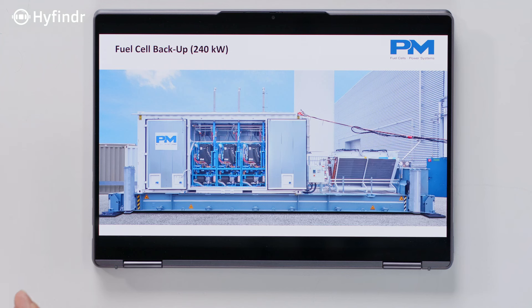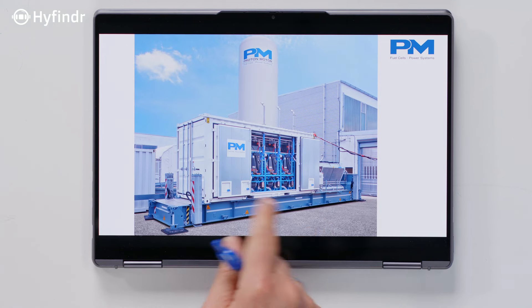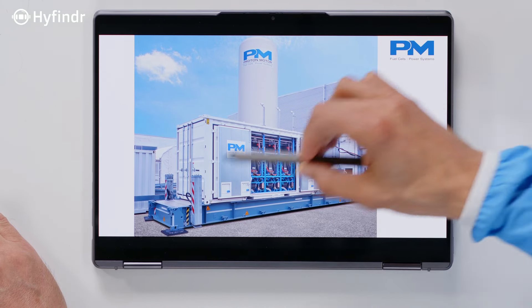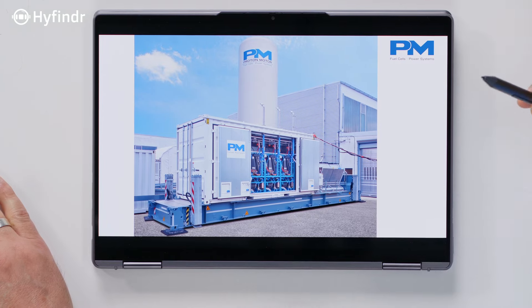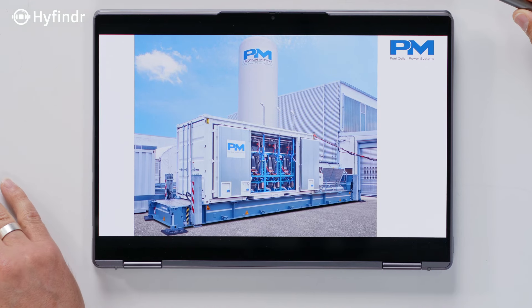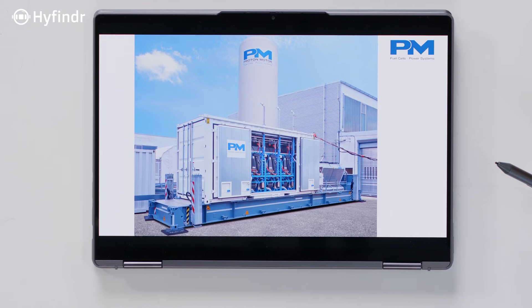Where is the hydrogen storage? There's the interface here — and there we see the tank. Wherever this system is placed, it needs some kind of hydrogen storage. This particular one is at our premises for operating our factory — it has roughly 50 bar and about 100 kilograms of hydrogen inside, and should last for about 10 to 12 hours if you run it on full load of 130 kilowatts.